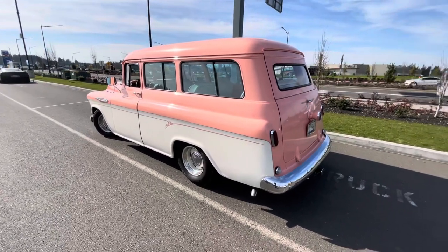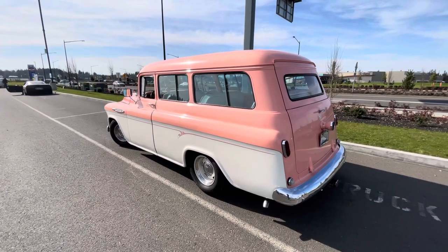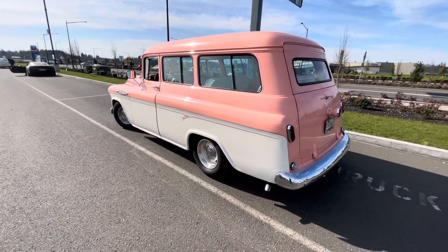He took all the other ones. He had a '57 big window, a '50 truck, a '56 panel, a '57 panel. I got the Suburban because this is what I took my kids to school in.